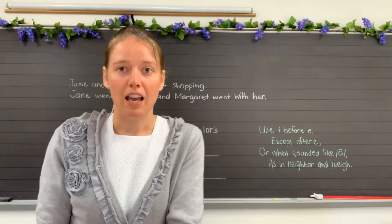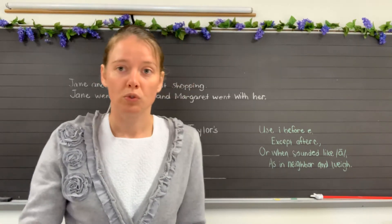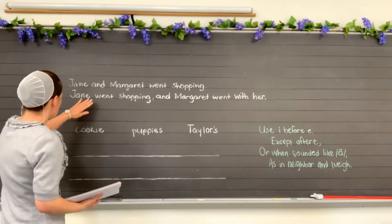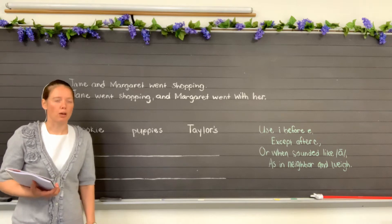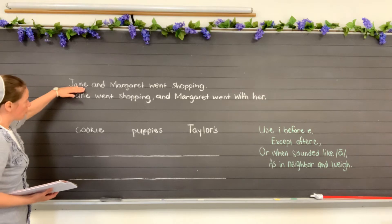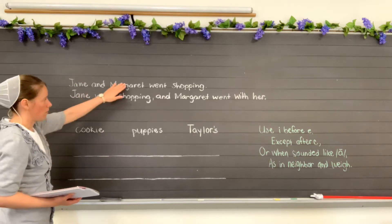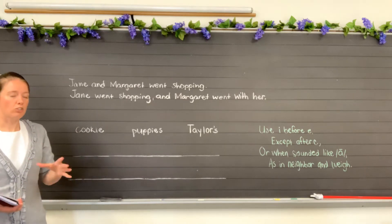Let's talk a little bit about compound sentences again. Compound sentences are two sentences joined together with one small word in the middle. Let's look here on the board — we have some examples. Jane and Margaret went shopping. Here's your word 'and', but the only word before 'and' is Jane. Is Jane a sentence by itself? No, Jane is not a sentence. So we would not call this a compound sentence because a compound sentence means to have two complete sentences joined together.